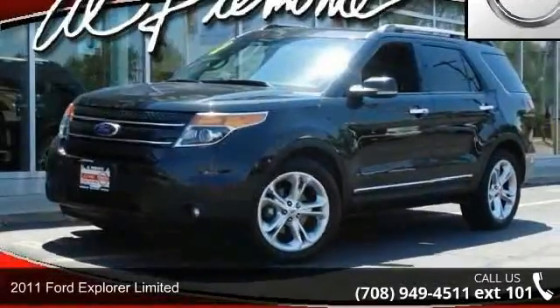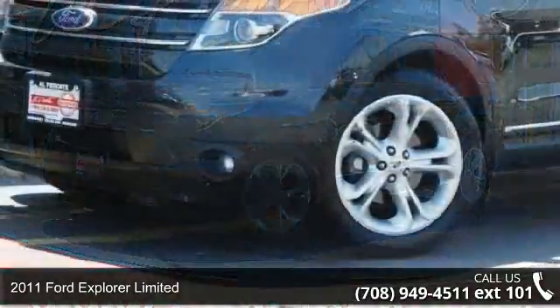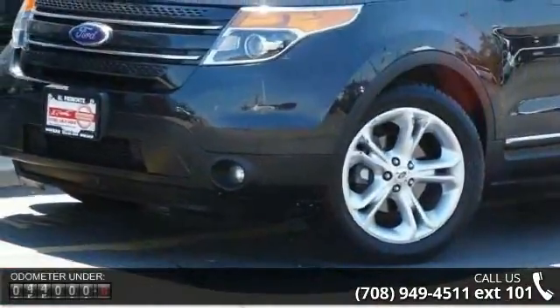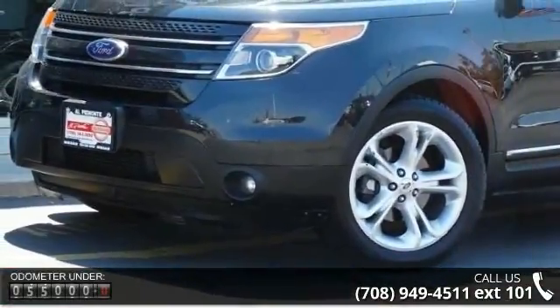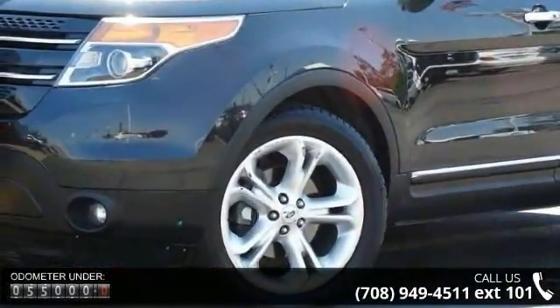Imagine yourself in this 2011 Ford Explorer Limited. If you are looking for an automobile with great features, look no further. This vehicle comes with a reliable 6-cylinder engine connected to a smooth-shifting automatic transmission.